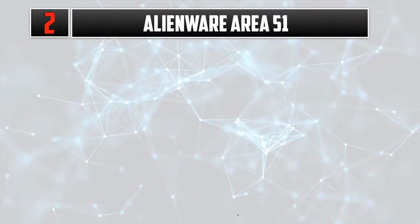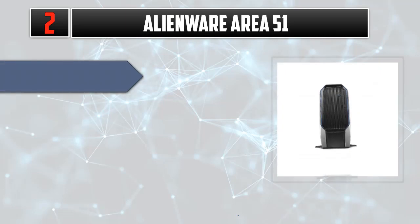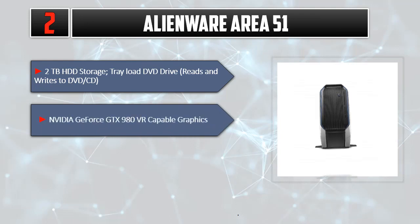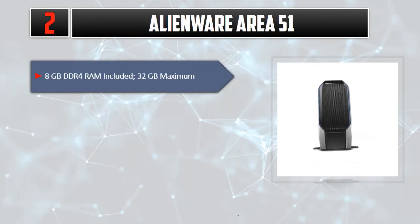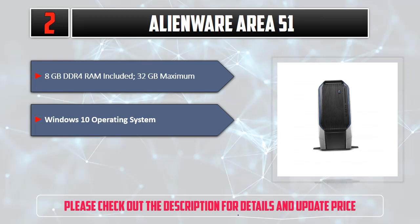Number 2: Alienware Area 51. 2TB HDD Storage, Tray Load DVD Drive, reads and writes to DVD/CD. NVIDIA GeForce GTX 980 VR Capable Graphics. Intel Hexa-Core i7-5820K 3.3GHz Processor. 8GB DDR4 RAM included, 32GB maximum. Windows 10 Operating System. Please check out the description for details and updated price.